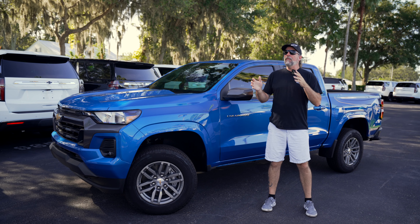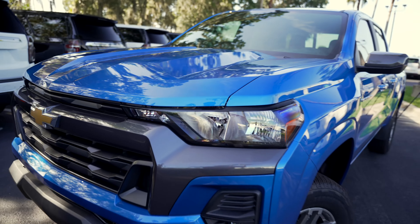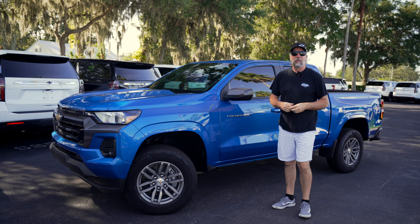All right, so today we headed back over to our new lot to check out a brand new, redesigned 2023 Colorado — the Chevy Colorado. This thing is super, super nice.